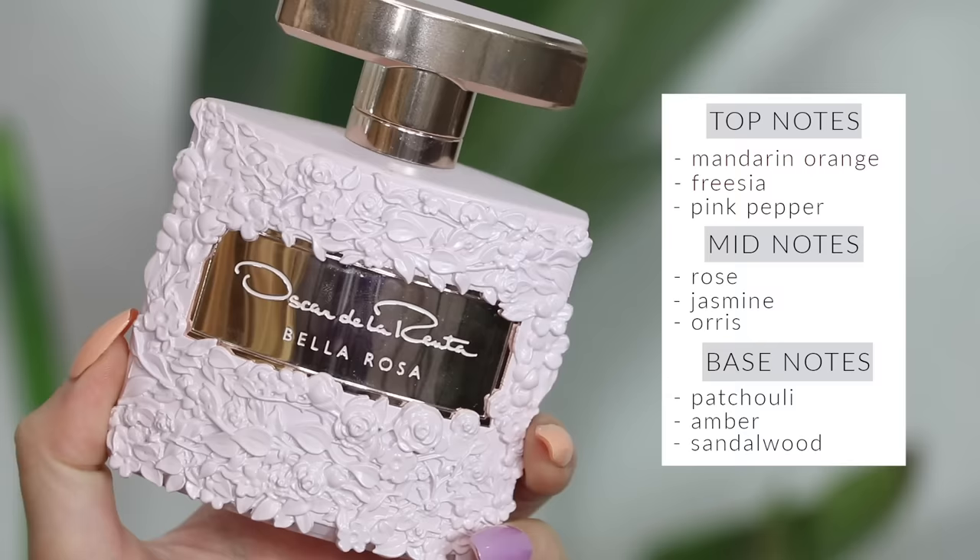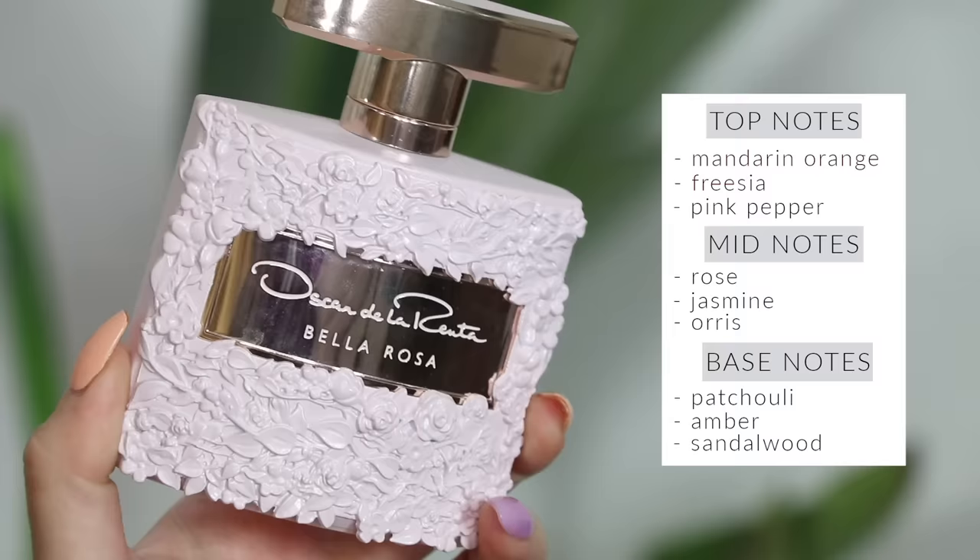Bella Rosa from Oscar de la Renta smells like what I picture the most popular girl in school wearing. It's really intense and florally rose, but not like grandma rose — it's a very very sweet rose. This is the perfect scent if you love rose and sweet, because it truly is the perfect combination. It's the girliest rose scent ever and it leaves behind this powdery musky yumminess that's very intoxicating.